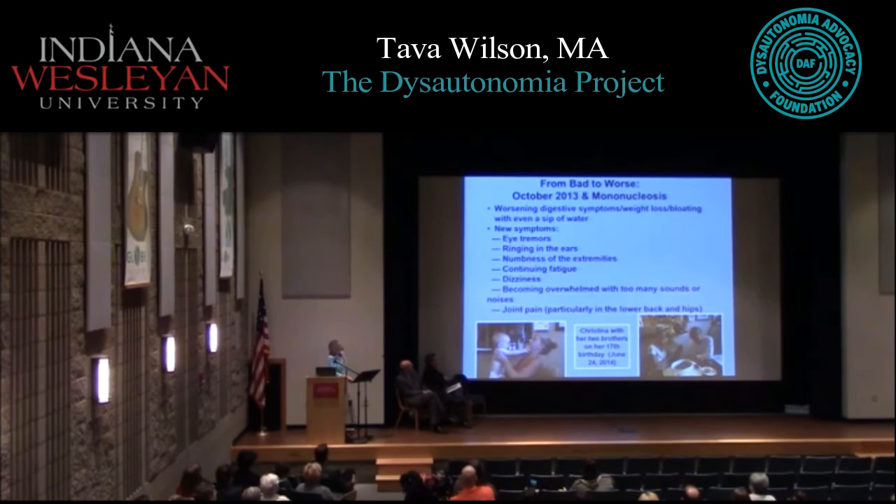Things went from bad to worse in October 2013 when Christina got mono. Her spleen was enlarged and her health was never fully restored from that point on. New symptoms began emerging — eye tremors, ringing in the ears, numbness in the extremities to the point where she sometimes couldn't walk because she had no feeling in her feet, lower back and hip pain, and digestive problems that kept getting worse. But symptoms were up and down — one day she could write normally, the next day she couldn't.